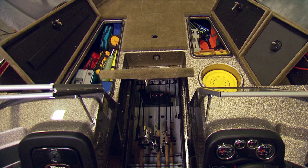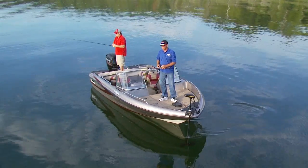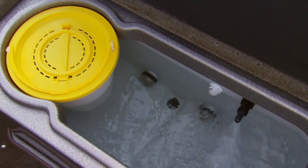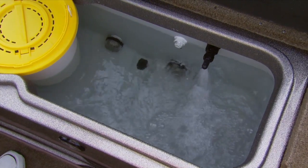The front deck houses two humongous storage boxes — if you've got gear, you can stash it here. A powerful 24-volt Motor Guide foot control trolling motor with six-gauge wiring comes standard. The oversized divided live well features aeration, width timer, recirculation, and even a tournament pump-out.